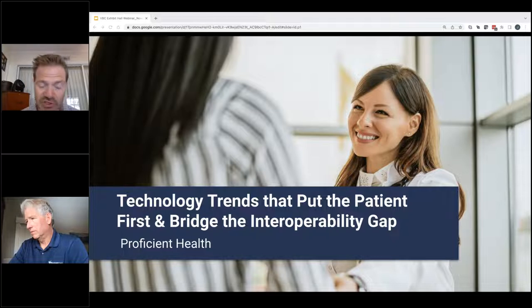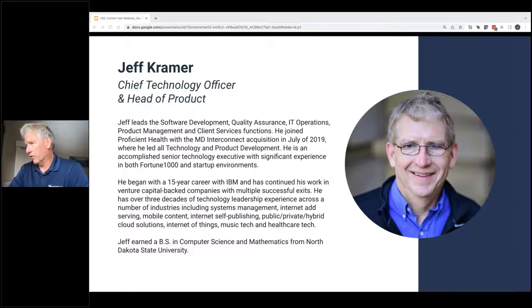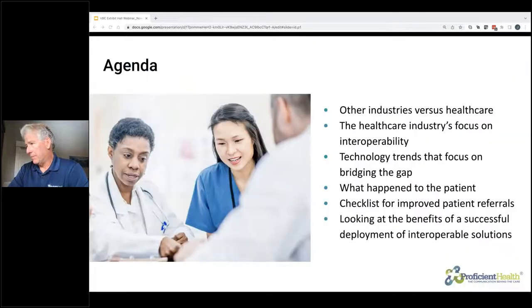Without further ado, I wanted to introduce our speaker today: Mr. Jeff Kramer, Chief Technology Officer and Head of Product with Proficient. Welcome, Jeff. Thanks, Garrett. Good afternoon — I'm happy to be here today and look forward to walking through the presentation with you. I've been working at Proficient Health on this journey for going on seven years, so again, happy to be here.